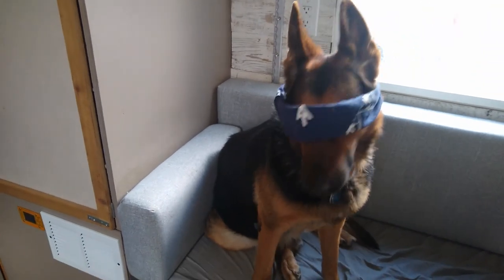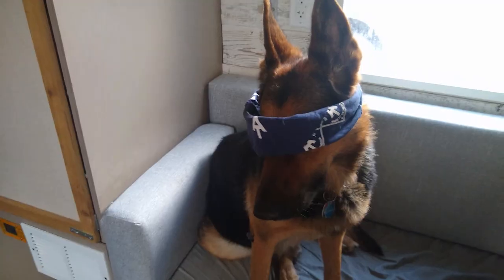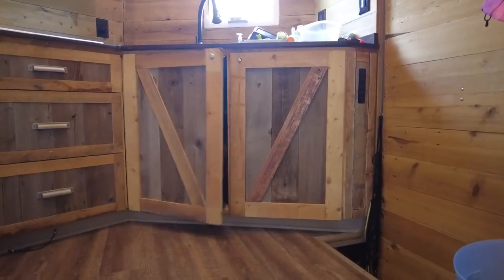Maximus! Where's Allie? While Maximus counted to ten, Allie found her best hiding spot yet. She's so cute.